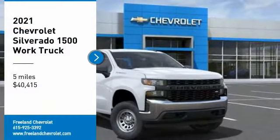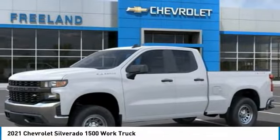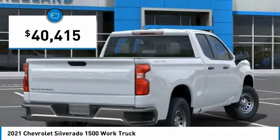Stop by and take a look at the 2021 Silverado 1500. The Chevy Silverado 1500 has the lowest cost of ownership of any full-size pickup and is priced below $45,000.